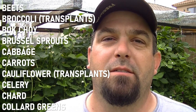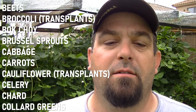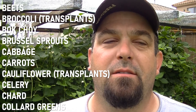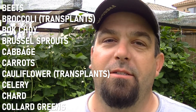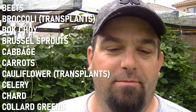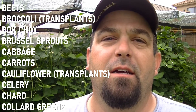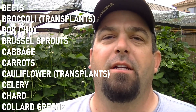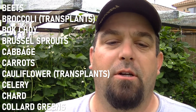You can start planting in the month of October your beets, broccoli, bok choy, brussel sprouts. You got to have some cabbage — great for sauerkraut later in the year. You're going to want to start looking at transplants middle of the month or so, make sure you can get those in.